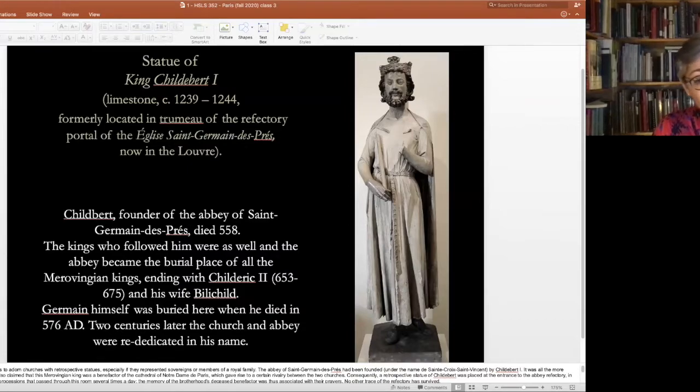After Childebert died, to thank him for his patronage, they buried him there, and a number of kings were buried after him. So perhaps Catholic University could consider this as a fundraising effort — if you give money, you can be buried somewhere on the grounds — but I don't think that'll happen.